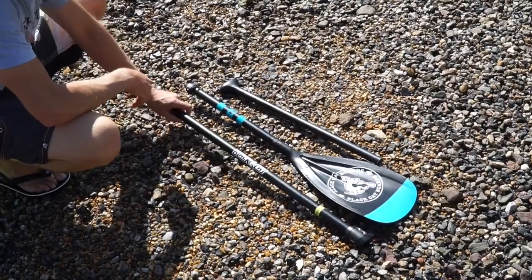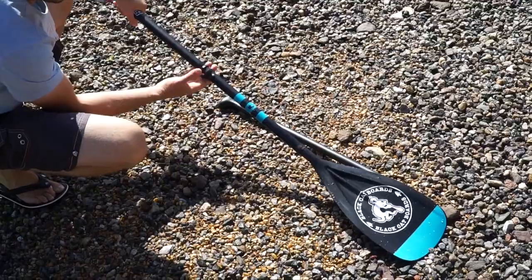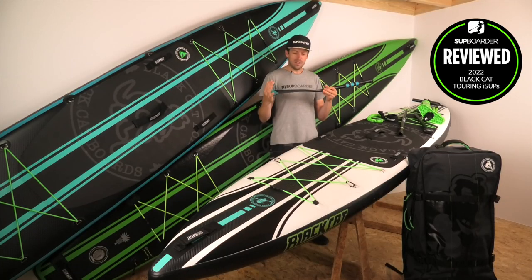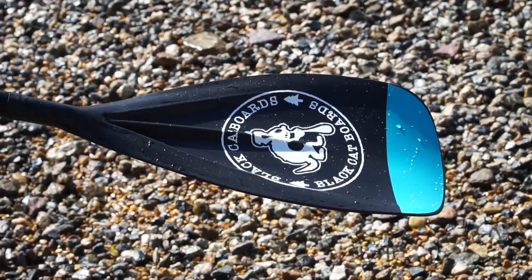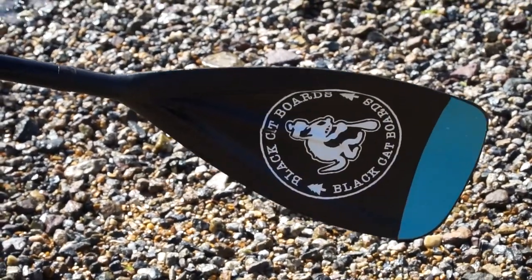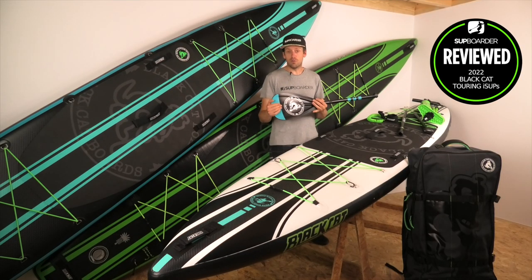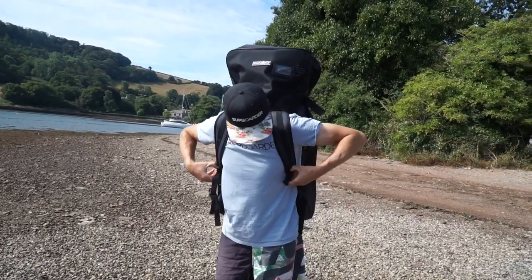You also get a nylon-bladed, aluminium-shafted paddle as standard. Most people buying these boards will probably want to upgrade to a glass or carbon shaft, which is available on the Black Cat website. The included paddle is adequate and will get you on the water, but most experienced tourers will likely already own a better paddle — or would want to sell the included one and upgrade.